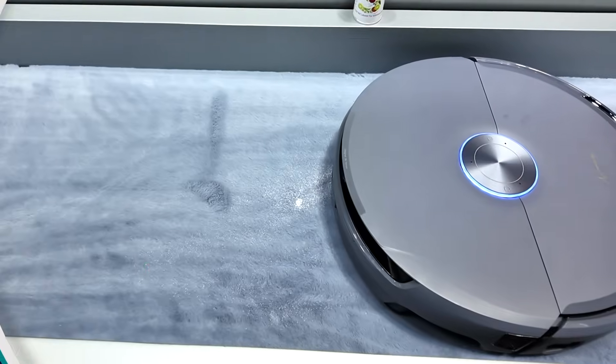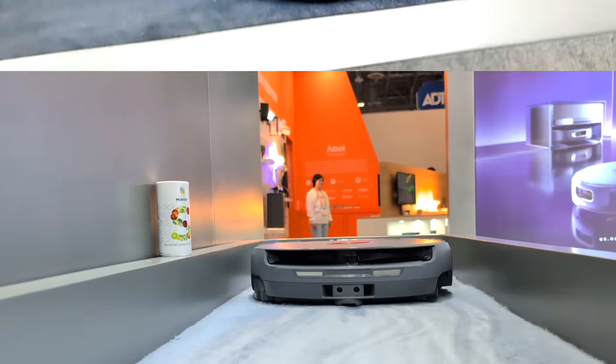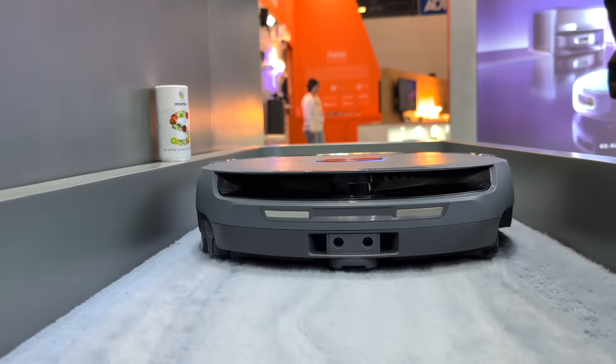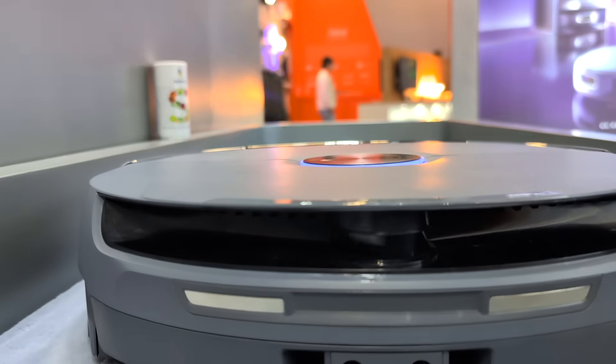With Deep Carpet Boost technology, it boasts an impressive 20,000 pascal suction power, lifting dirt and hair embedded deep in carpets. The carpet boost cleaning can automatically detect carpets in real time and adjust its suction intake to increase contact with the carpet, thereby enhancing cleaning efficiency.